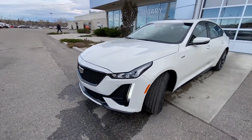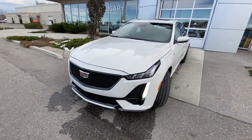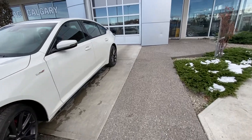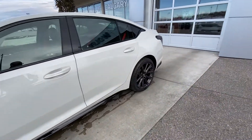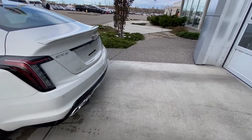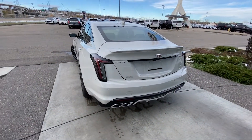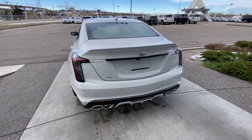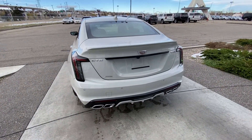Coming down to the front, we have LED daytime running lamps and turn signals, front parking sensors, and the black sport V grille. Making our way back down the side, rear tinted with blacked-out window trim. The vehicle is equipped with remote start from the factory, as well as clear LED tail lamps. CT5 all-wheel drive badging, V badging, quad-tipped exhaust system, and rear parking sensors.